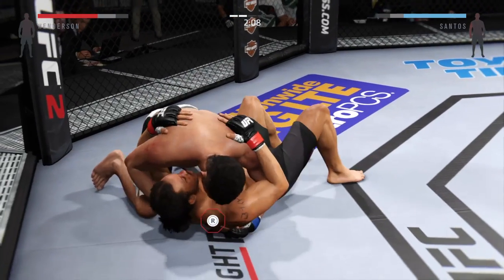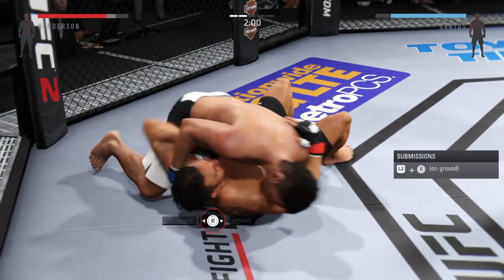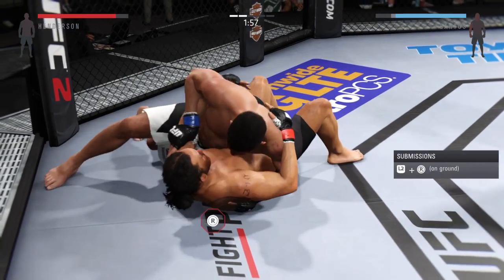Tip turn down. Nice elbow. Those body shots have been lethal — look at the bruising on his right side.